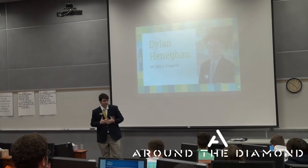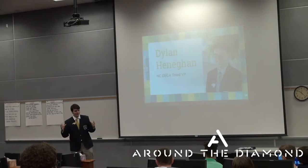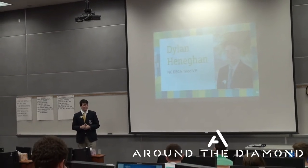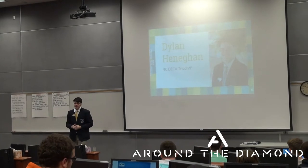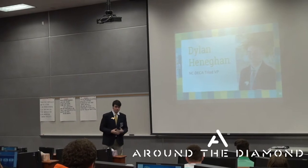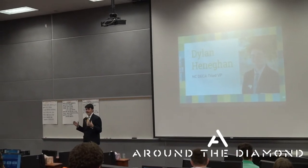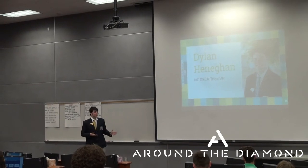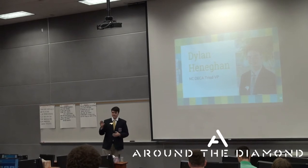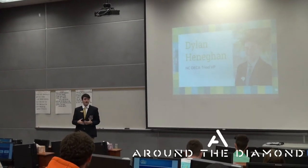I joined DECA my sophomore year. I still remember my first state conference — I did not know what to expect. You walk in there and you have 3,000 people in attendance. It's a pretty incredible venue and experience. Going to state conference my first year, I went into the Principles of Marketing event. The first thing you see, especially with your judges, is that each judge is unique. Some judges are very engaging, some are a little more standoffish. The idea is that you want to read your judge, build a connection, and find success.